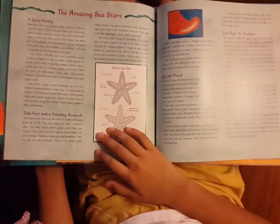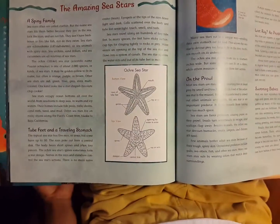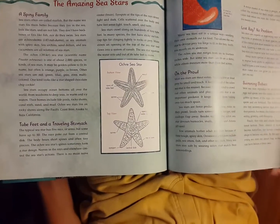She can grow it back, right? Yes. The background has information and facts related to sea stars, or starfish.